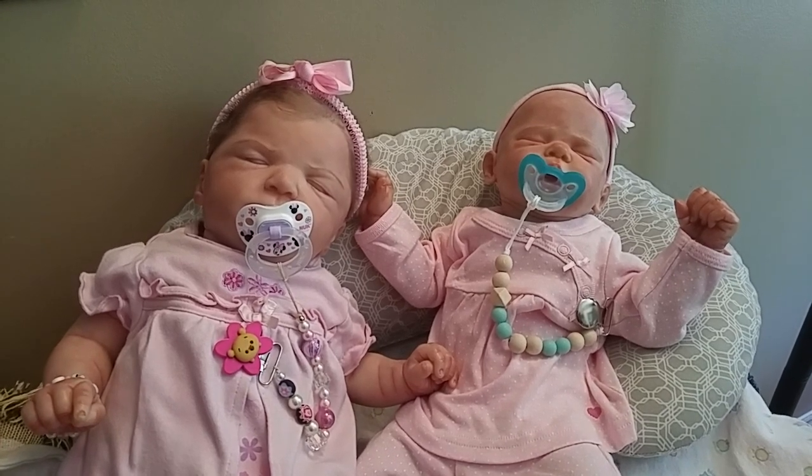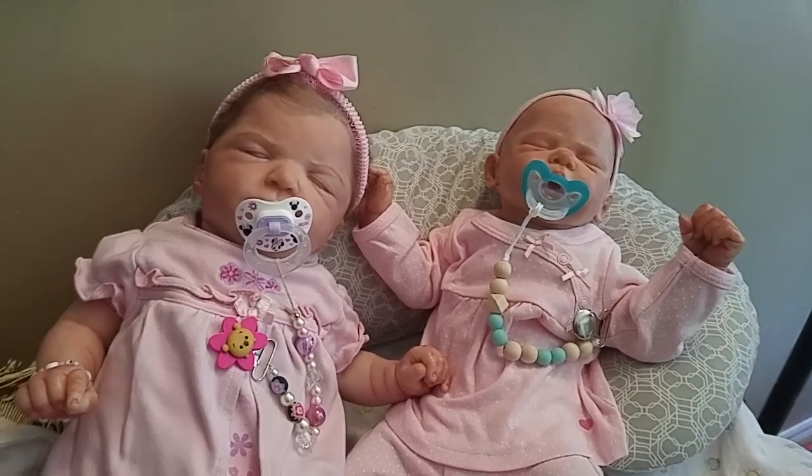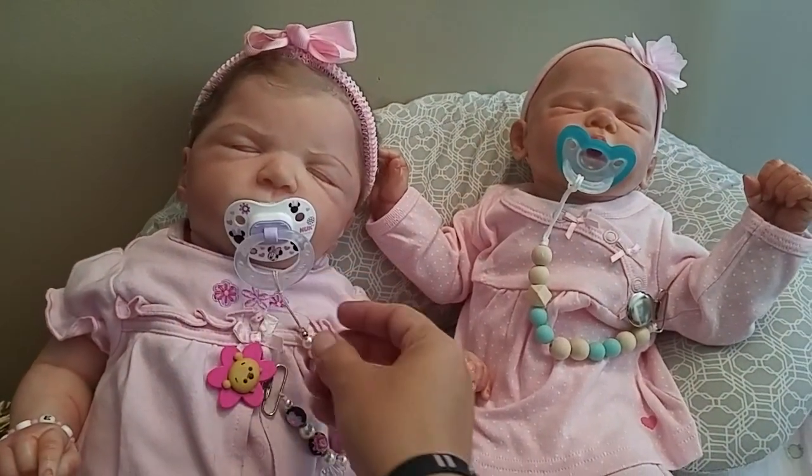Hi and welcome to Tammy's Tiny Tots Reborns. Today I have two giveaway prizes that I won.